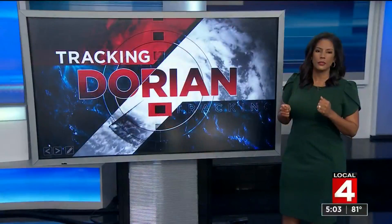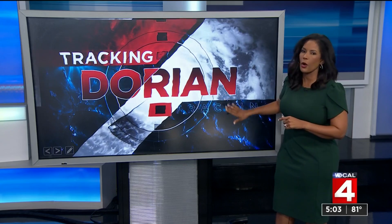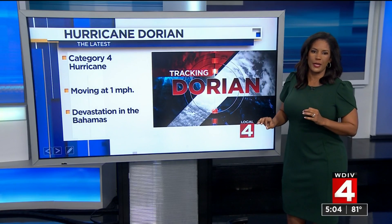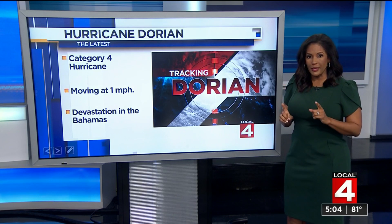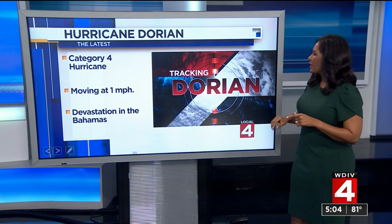Hurricane Dorian is a slow moving catastrophe at this hour, but there's a small glimmer of hope. The storm has been slightly downgraded to a category four, but that still means winds of 150 miles per hour. And this is the bad part — it's been moving at one mile per hour as it absolutely hammers the Bahamas.